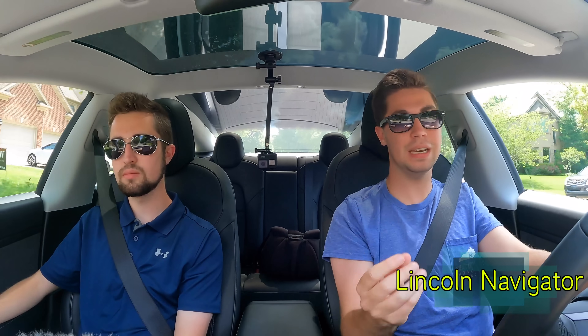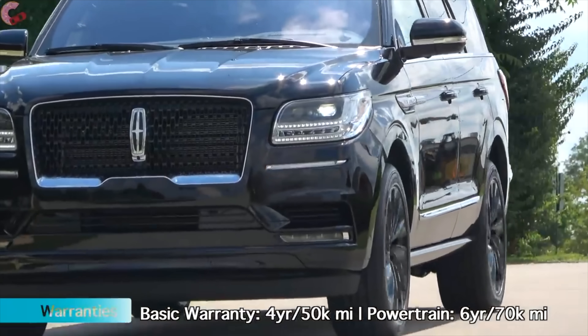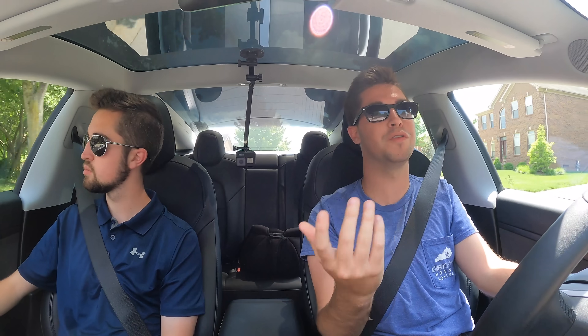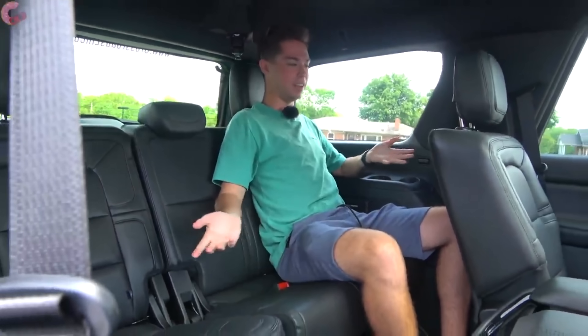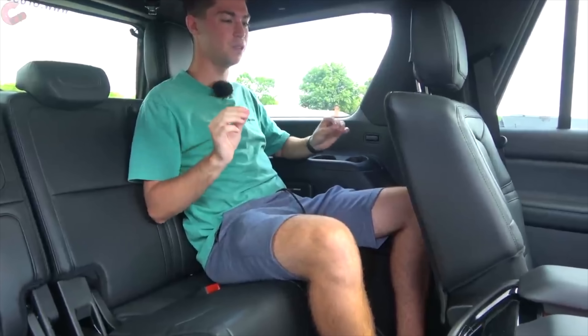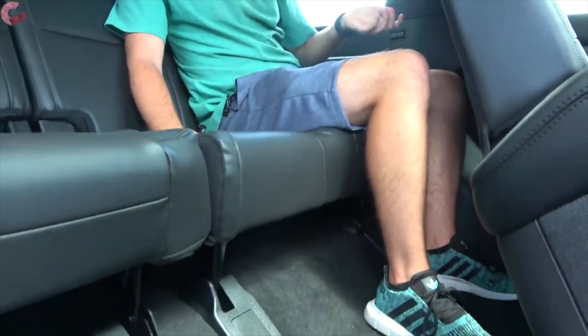Coming in at number eight on our list is the Lincoln Navigator. This vehicle is really a great all-rounder. It has a fantastic third row — I still think the third row is unrivaled by any other vehicle, period. It's incredible with the reclining seats, and you can even get it in a Black Label form that really adds a lot of luxury. The only reason it didn't rank higher is that it's getting a touch dated with some technology, like the 8-inch center display, which is a little small for a vehicle that costs as much as the Navigator. Sitting back in the third row, I'm very comfortable — 42 inches of rear legroom, 37 inches of rear headroom, and the thigh support is as good as a second-row seat in most vehicles. This is really a phenomenal third row.